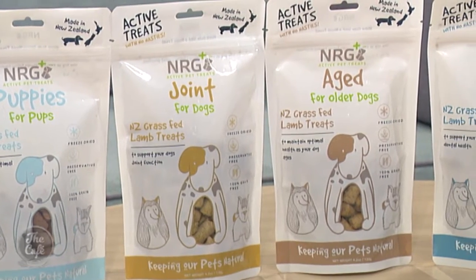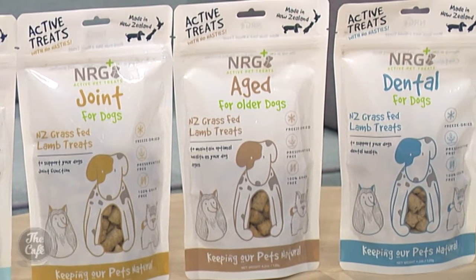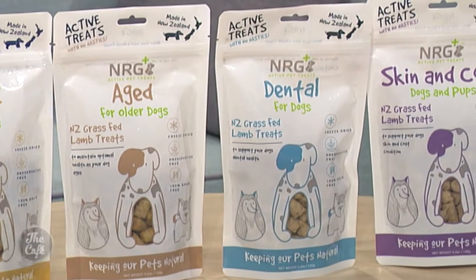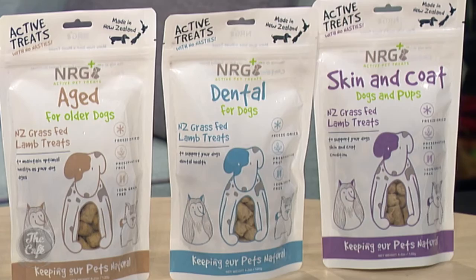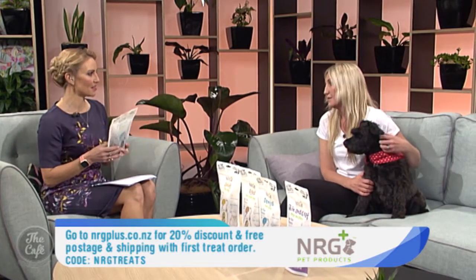What are the benefits of the NRG Plus treats being freeze-dried? The benefit of freeze-drying is that we don't have to put any binders and fillers in to form the pellet. We use a really lean cut of lamb meat, add our oils for Omega 3 and 6 which is great for the dog's skin and coat condition, and then add our active ingredients.